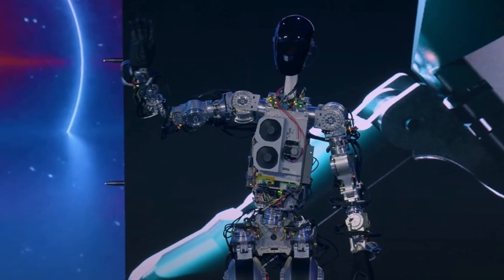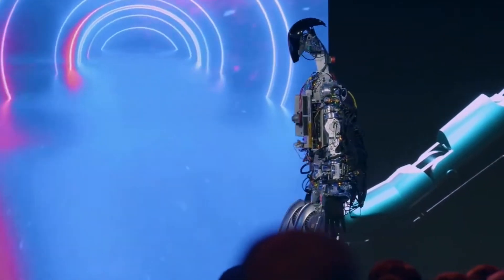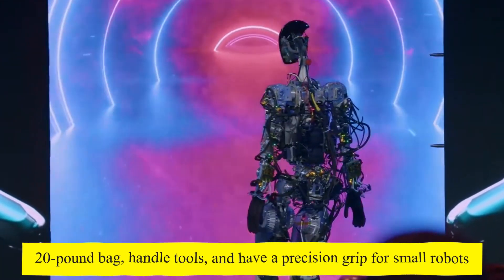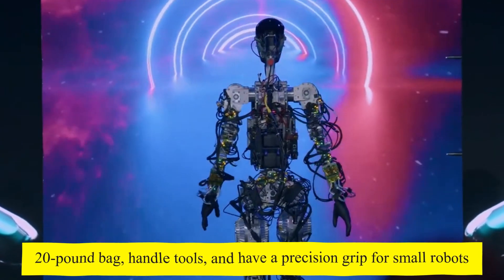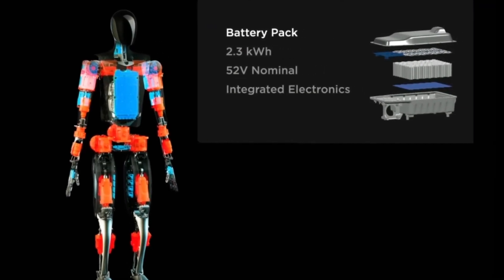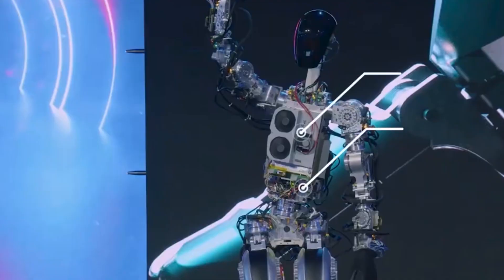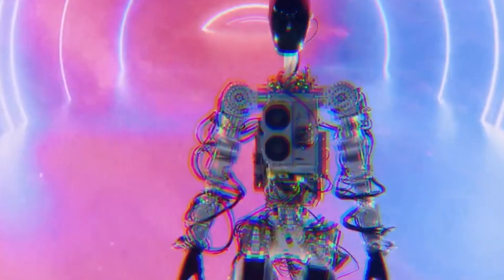Instead, the event sought to signal Tesla's future direction, boost confidence in its course, and hopefully attract the talent it needs to advance the program. Musk stated that the first-generation prototype, named Bumble C, will eventually evolve into Optimus. This robot will eventually be able to walk efficiently and balance, carry a 20-pound bag, handle tools, and have a precision grip for small parts. The Bumble C prototype has a 2.3kWh battery pack, described by one Tesla employee as perfect for about a full day's worth of work. The necessity for utility — including opposable thumbs to use tools in a human-like manner — was a theme frequently raised by Musk and the other presenters.